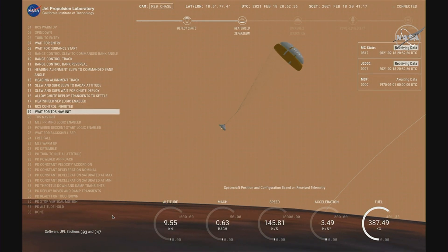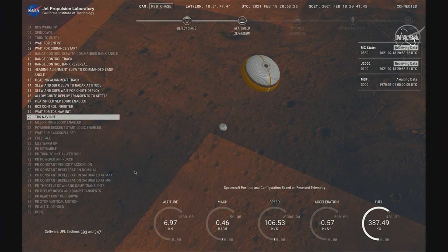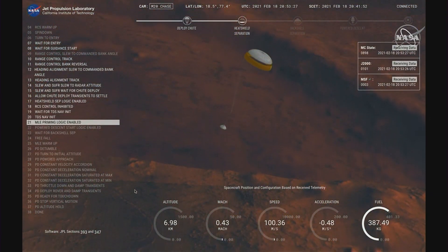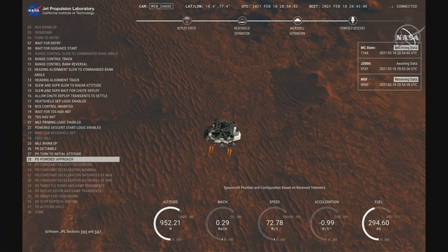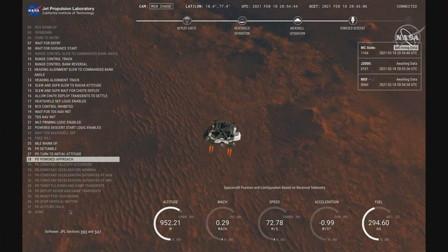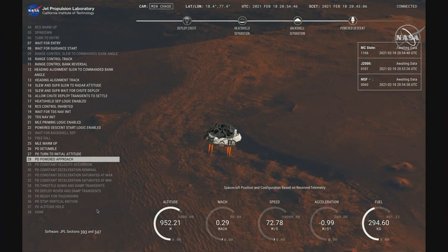Cameras are getting their first look at the surface. Current velocity is confirmed. Performance now has radar lock on the ground — we have completed our terrain relative navigation.